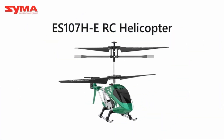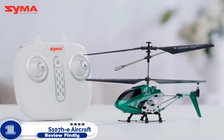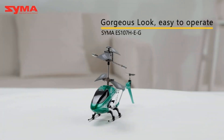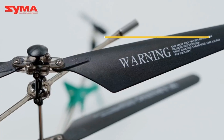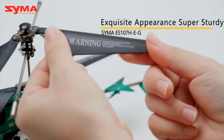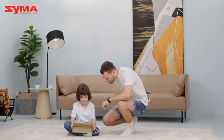Number 1: SYMA Remote Control S-107HE Aircraft Helicopter. Last but not the least, we have got the SYMA Remote Control Helicopter. This 3.5-channel aircraft is equipped with every impressive feature you look for in the best RC helicopters.